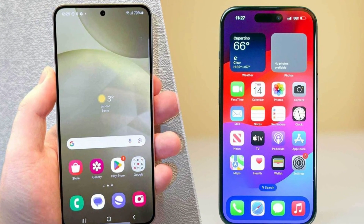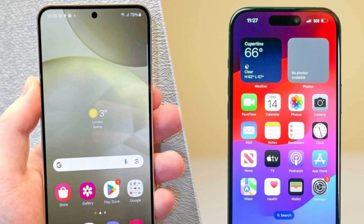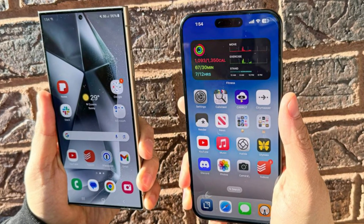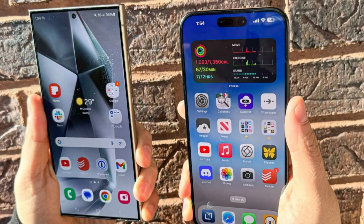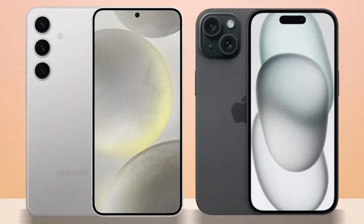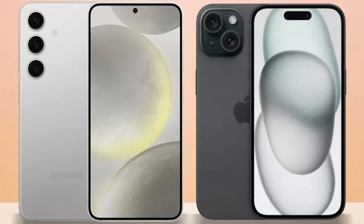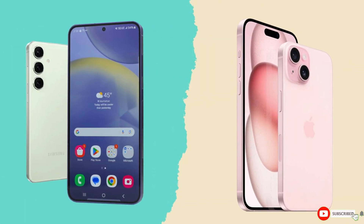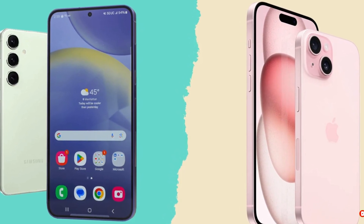So, which phone is the better choice? It's a tough call. The iPhone 16 Pro Max impresses with its sleek design, powerful A18 Pro chip, and improved cameras, while the Galaxy S24 Ultra excels with its S Pen, higher megapixel count, and faster charging speeds. Ultimately, it comes down to personal preference and whether you're more entrenched in Apple's ecosystem or Samsung's Android world. Either way, you're getting a top-tier smartphone that won't disappoint. Let us know your thoughts in the comments. Take care, goodbye.